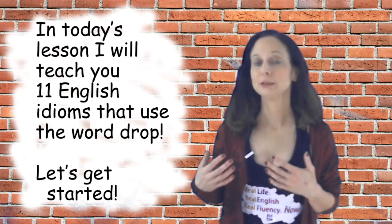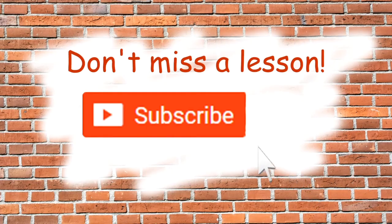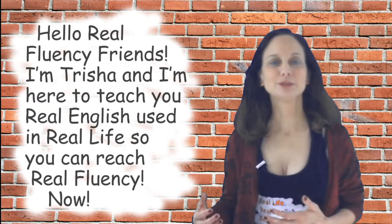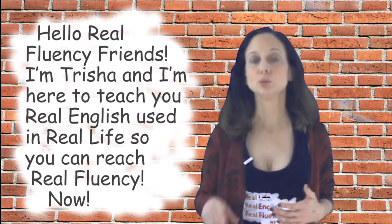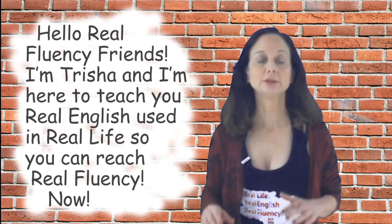In today's lesson, I will teach you 11 English idioms that use the word DROP. Let's get started. Don't miss a lesson — click the red subscribe button, then click the bell. Hello Real Fluency friends. I'm Trisha and I'm here to teach you real English used in real life so that you can reach real fluency now.